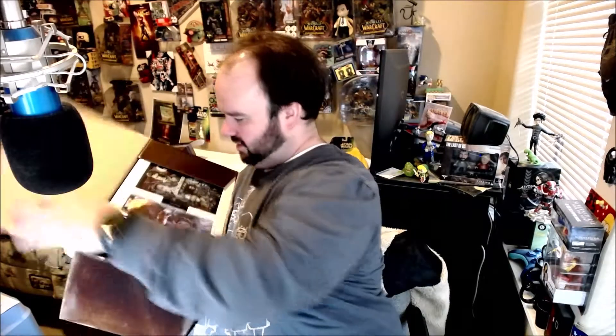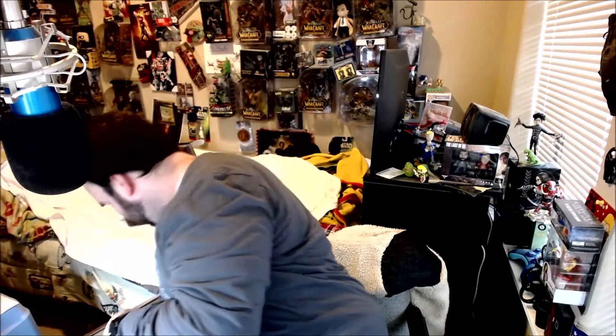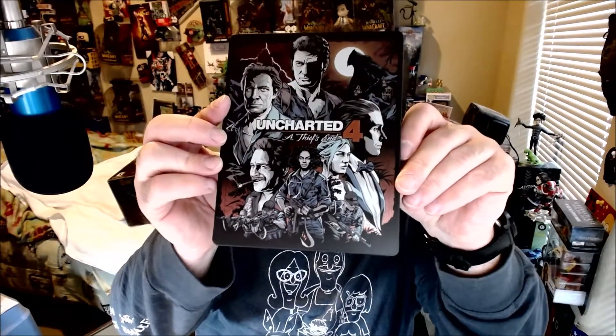Hope everyone's doing okay. It says 'open here' so we'll open here — there we go. Here's the steelcase — oh, that's pretty cool looking, the Uncharted 4: A Thief's End. Nice! Is the game actually in it? Oh it is — look, the game is in it! This game is from Naughty Dog.